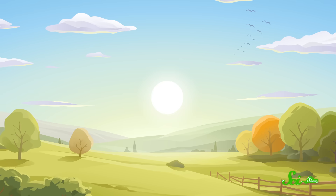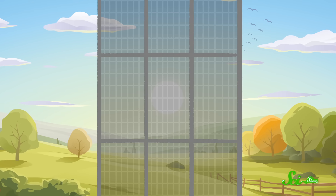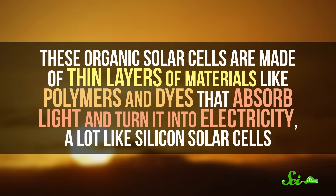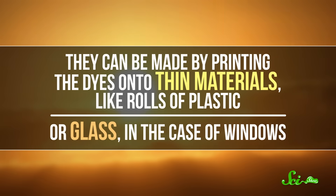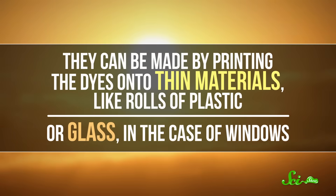But for that to happen, solar cells would need to be made of something way lighter than silicon, and also something partially transparent. Scientists actually found a way to do that by developing a new type of solar cell made of organic compounds. These organic solar cells are made of thin layers of materials, like polymers and dyes, that absorb light and turn it into electricity, a lot like silicon solar cells. But they can be made by printing the dyes onto thin materials, like rolls of plastic, or glass in the case of windows.